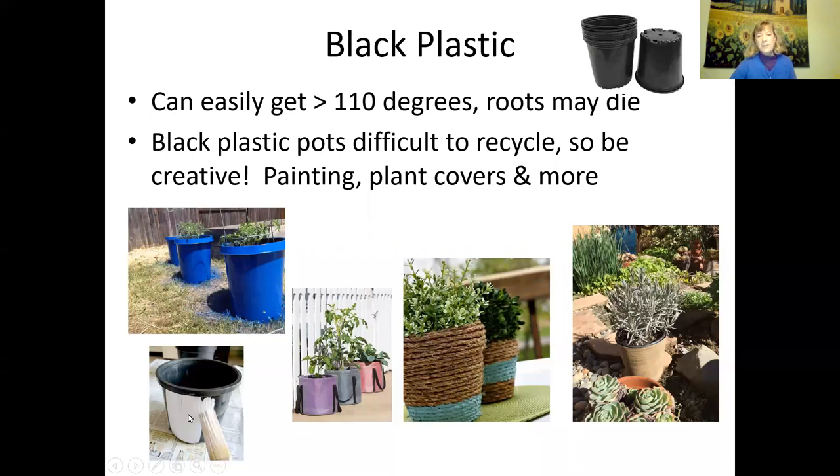You can be creative with black plastic pots. You can use plant covers — I got one at a trade show made from scraps of outdoor upholstery fabric with UV inhibitor, and it's lasted many years. Someone used rope around their black plastic containers. Another person put black plastic five-gallon containers inside fancy grow bags. So be creative — you can reuse black plastic pots for now.